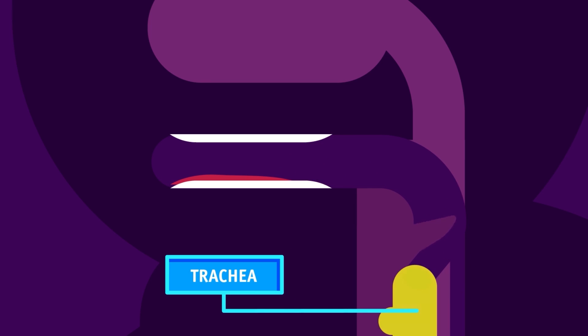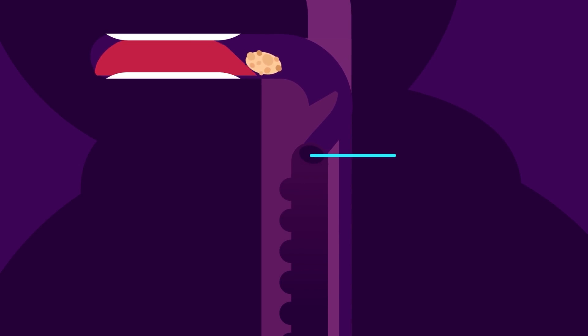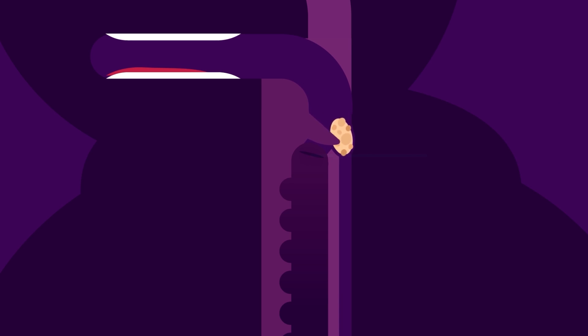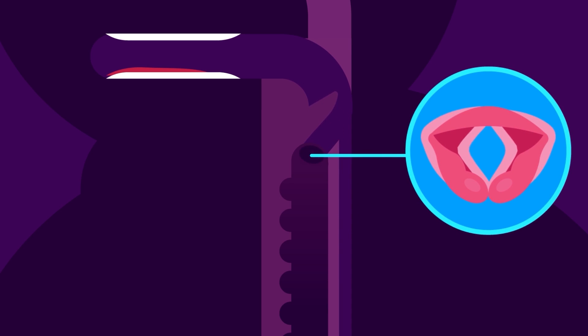An important function of the throat is that it prevents the food from entering into the trachea, more commonly known as the windpipe. When food enters our throat, the larynx or our voice box closes. This results in the epiglottis covering the entrance of the trachea or windpipe. The epiglottis is a flap of tissue.